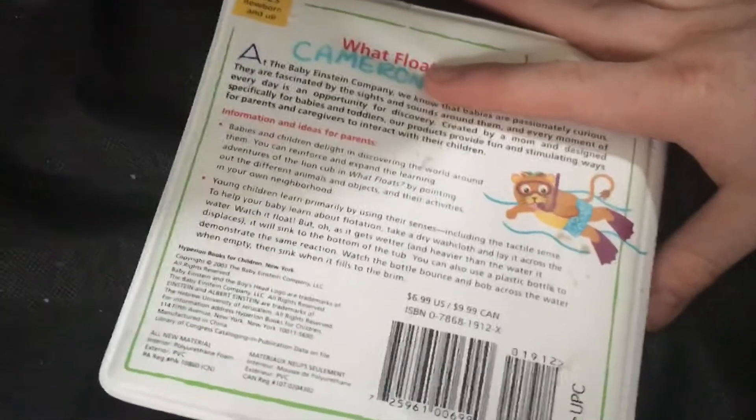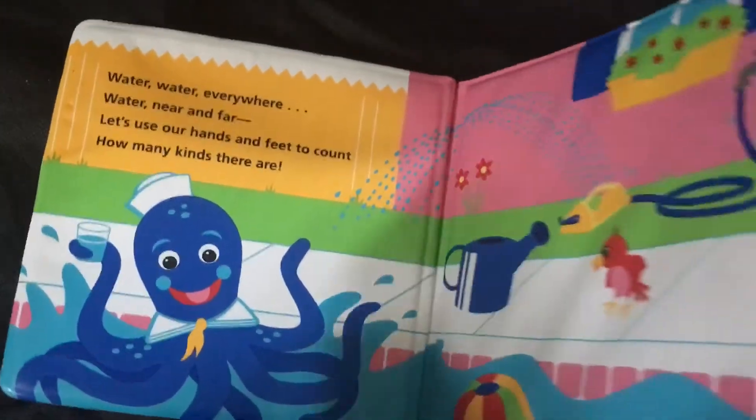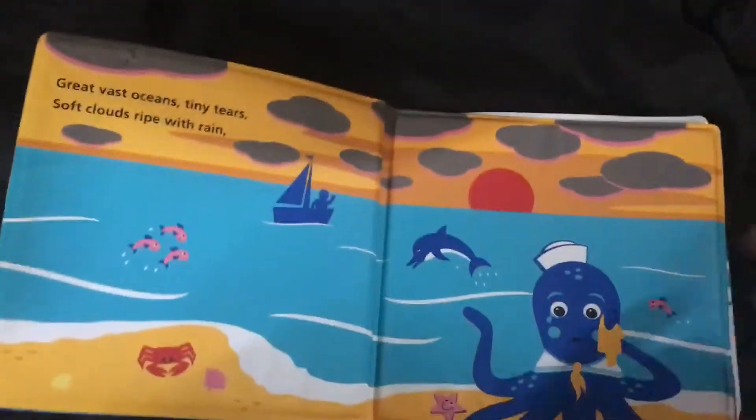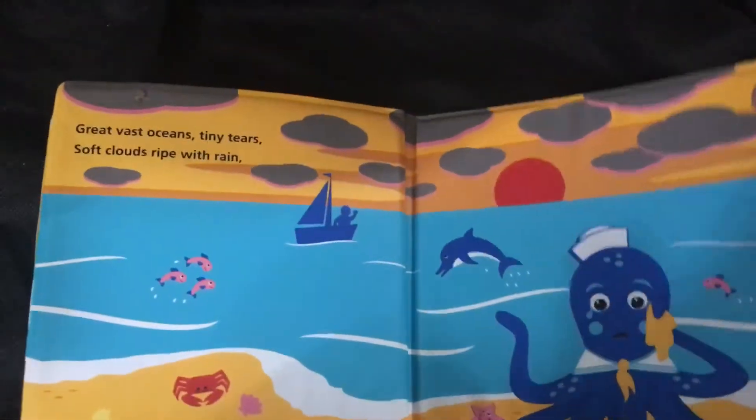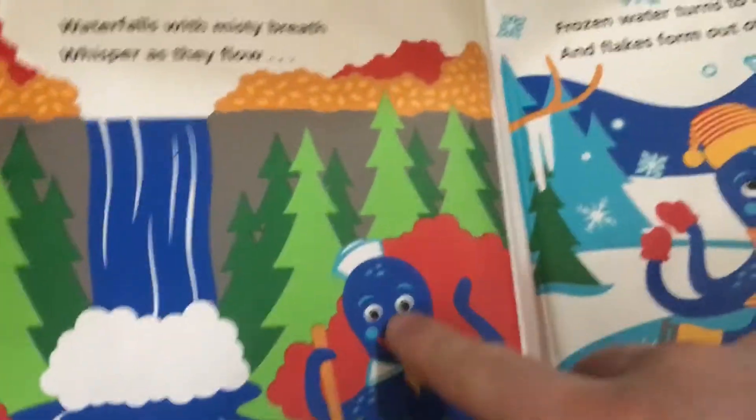On the back I have to cover this up because that's my last name on there. And then here's 'Water Water Everywhere' — I actually like this scenery right here, probably my favorite in the book.